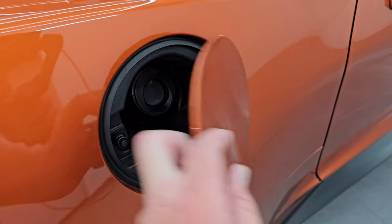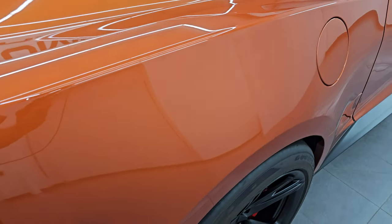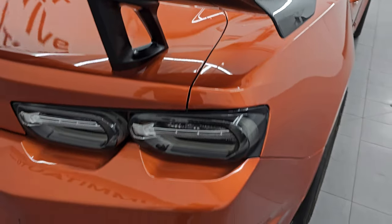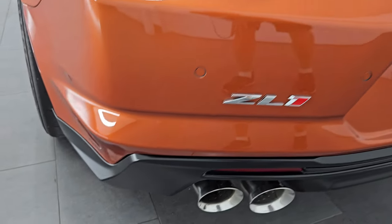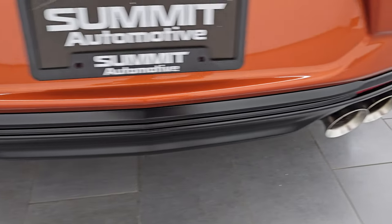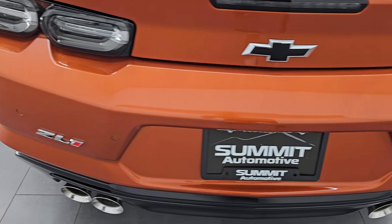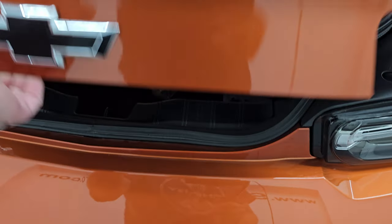This one does have the capless fuel fill — never get gas on your hands. Coming around to the back, you get the carbon fiber Extreme Track Pack spoiler. The rear bumper is in excellent shape. LED tail lamps, backup parking sensors, and you get the dual quad-tip chrome exhaust tips. The rear bumper is absolutely perfect.